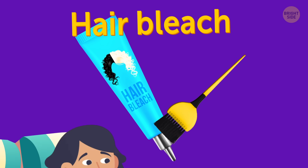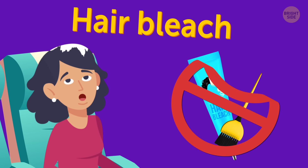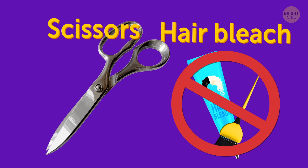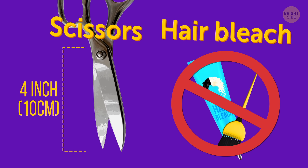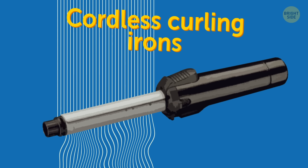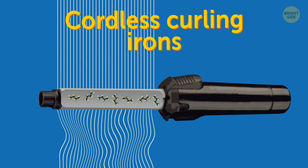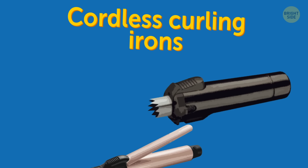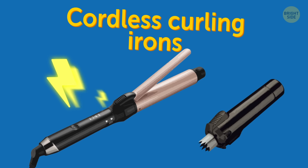Hair bleach. If you're a hairdresser, no hair bleach is allowed on board. Scissors are not welcome either, unless their blades are 4 inches or shorter. Cordless curling irons are bad news for hairdressers again — due to a gas cartridge filled with butane, these items are not allowed on board. Grab an electric curling iron instead.